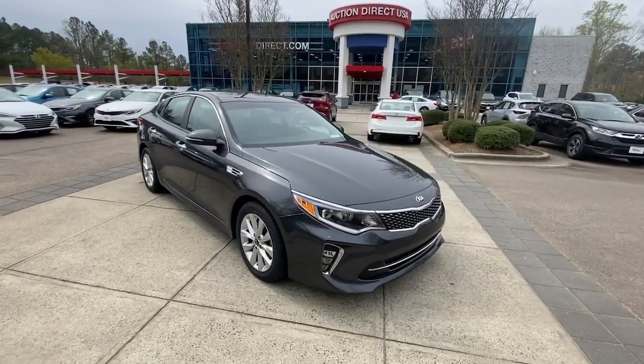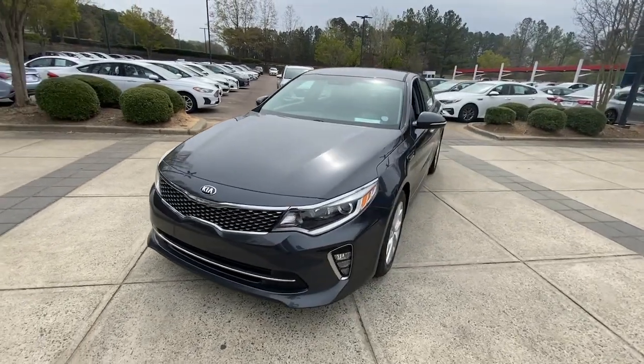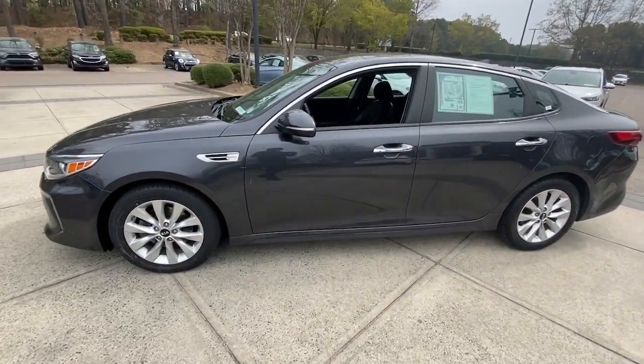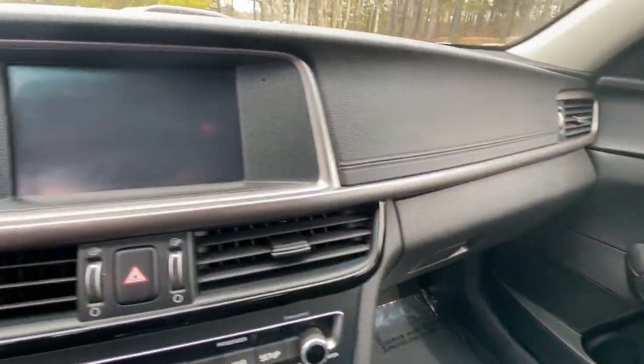You just found the 2018 Kia Optima. With less than 45,000 miles on the odometer, this vehicle provides excellent value. Bring comfort and convenience with you wherever the road leads in this sporty, family-focused Optima.